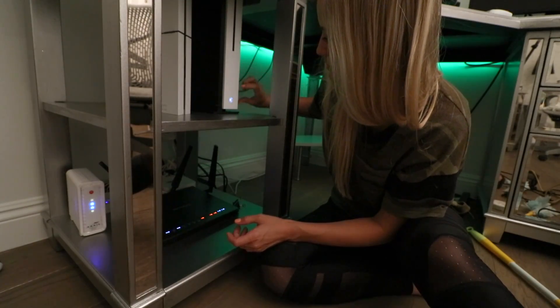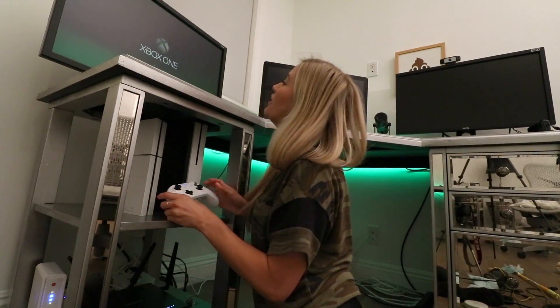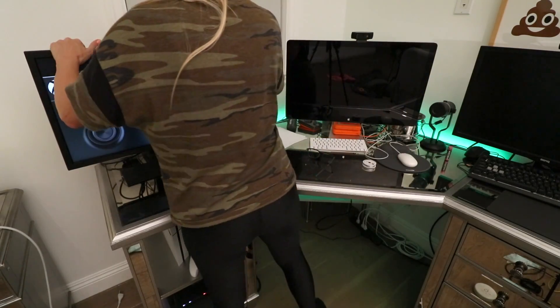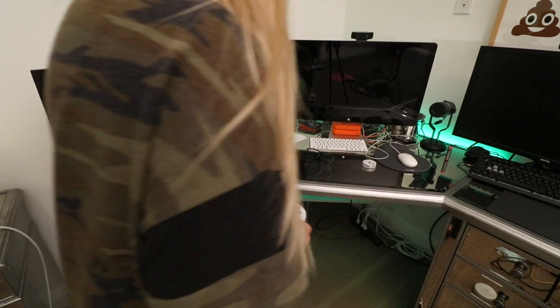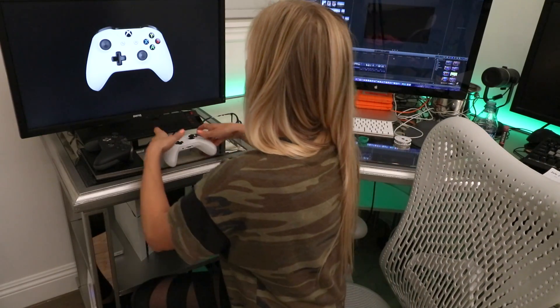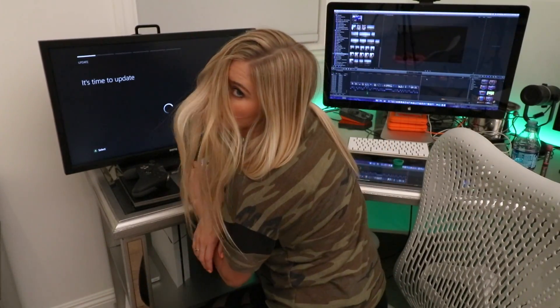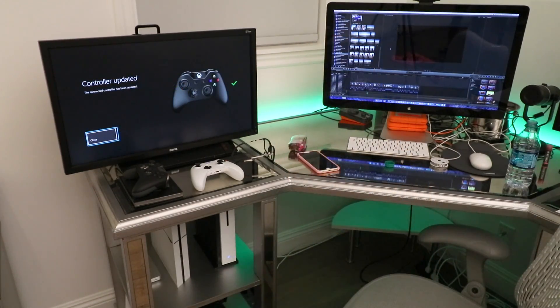I'm hoping that I put everything back together correctly — I'm not sure because I unplugged everything. Let's power you on. Okay, things are happening. It's a really great angle. These cords drive me crazy. Looks like it's finally ready. I don't wanna update again. The controller is updated.